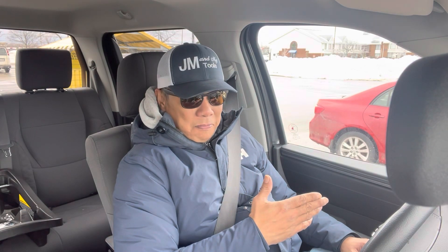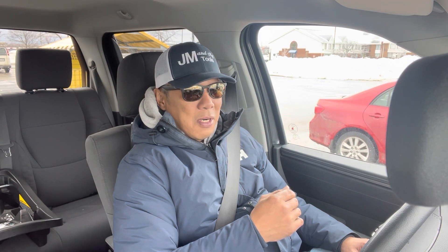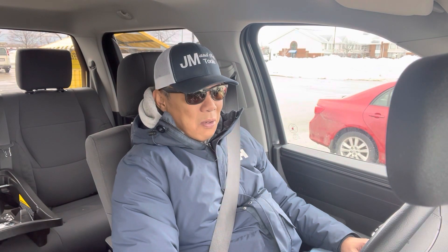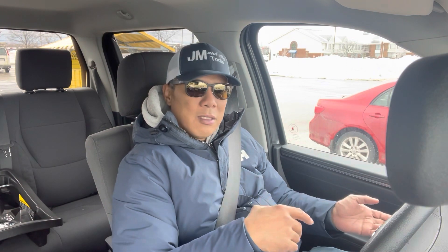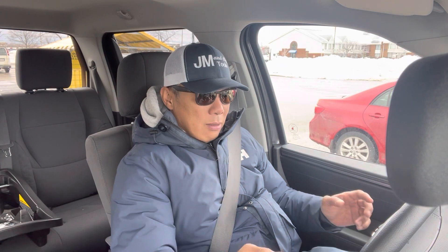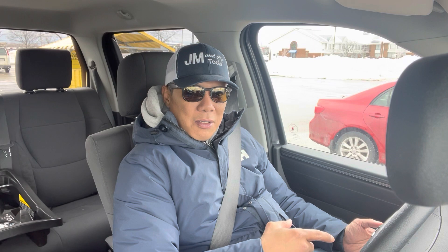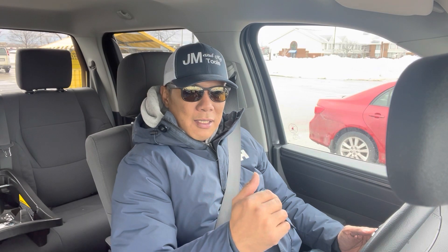The only thing is, when I saw the Capstone it was just so nice — I really want to own one. I'm thinking about it, but we all know it's an expensive truck. I'm thinking about whether to trade this in or just lease the Capstone.